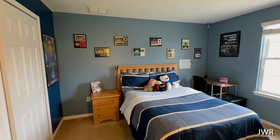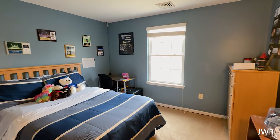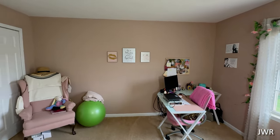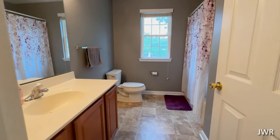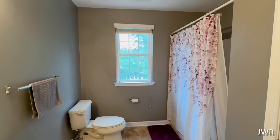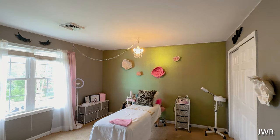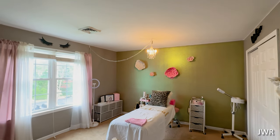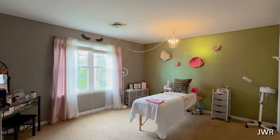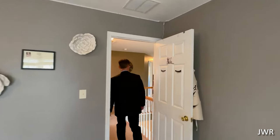Bedroom number two overlooks the backyard — very nice. Bedroom number three has a double closet, all in fine order. You have a full bath that services these three bedrooms up here. Bedroom number four is already set up as a girl's room with a really nice paint that glimmers when sunshine comes through, and there's ample closet space there as well.